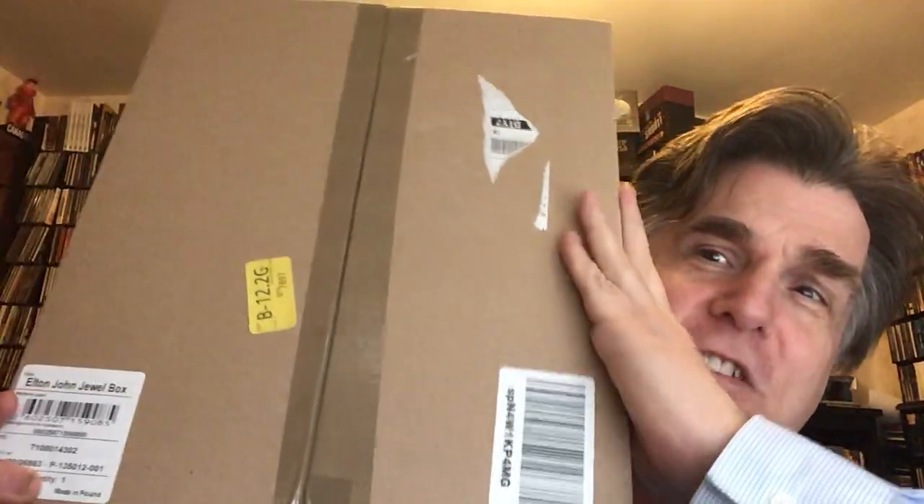Hey, VC. I'm Jamie. Welcome back. We are back with another video, and it's time for another unboxing. It has just arrived.